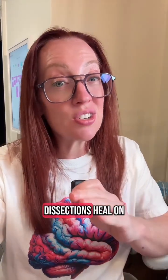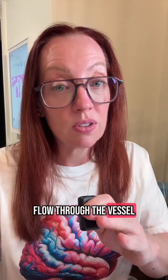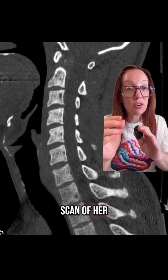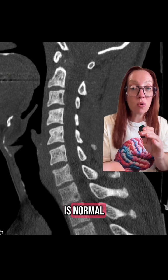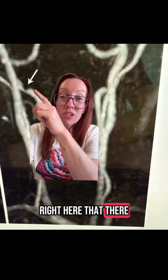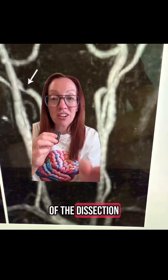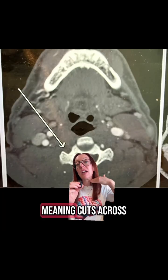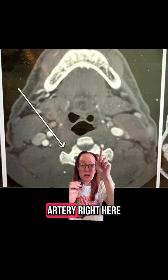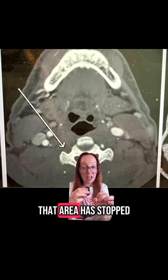Most dissections heal on their own within weeks to months. However, really bad ones or those that form pseudoaneurysms may need an endovascular stent or coil to normalize flow. Back to our patient — I showed the CT scan of her neck, but that scan is normal with no fracture. On her CT angiogram, you can see a little narrowing in the vertebral artery — that's the area of dissection. On axial cuts of the spine, we can see the vertebral artery on one side, but on the opposite side we see nothing, meaning blood flow through that area has stopped.